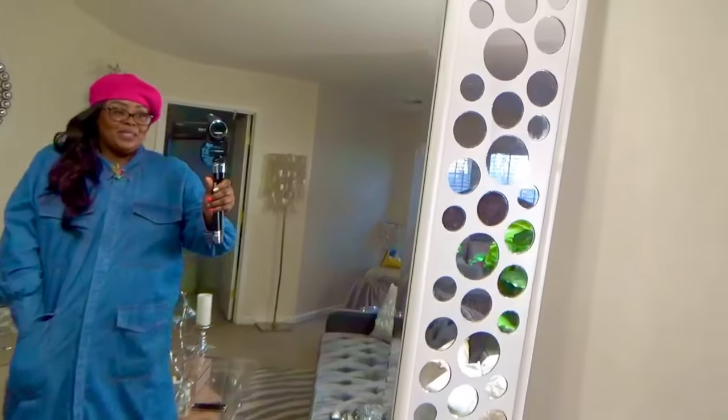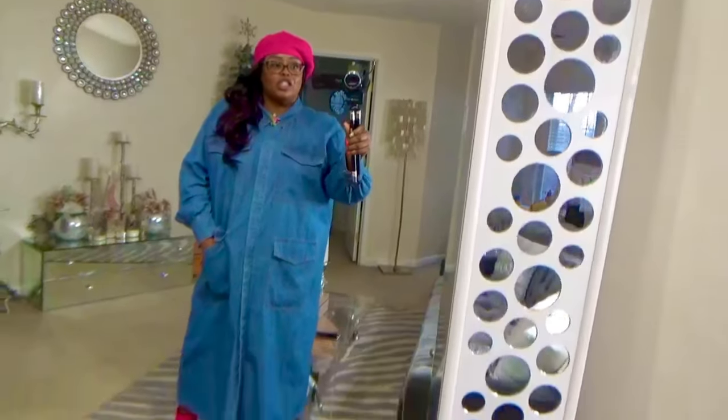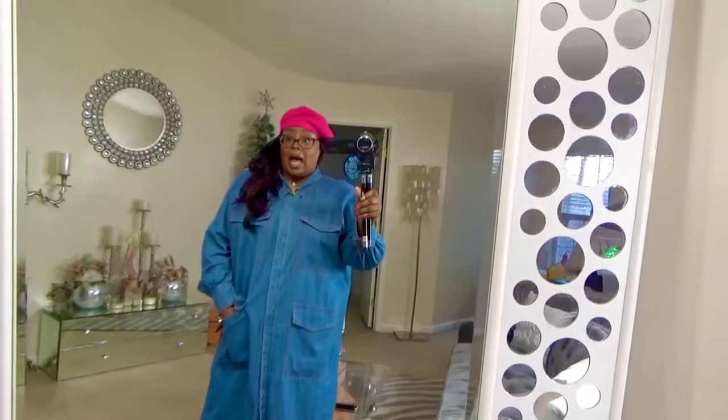That makes me very comfortable today. I love this cargo look — it reminds me of a chic painter. I feel like I work construction, but the fly kind. So that's the outfit of the day, let's get the day started!